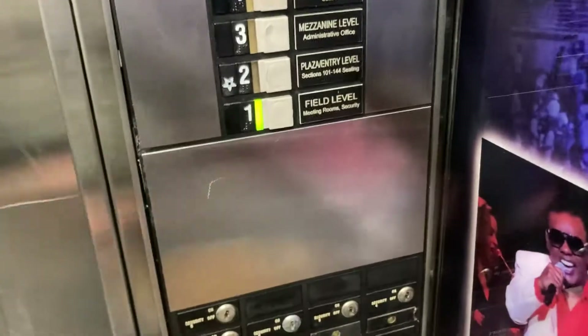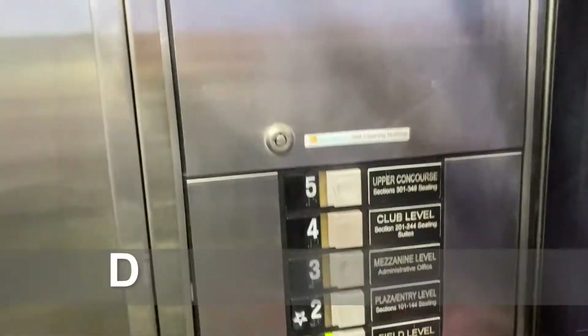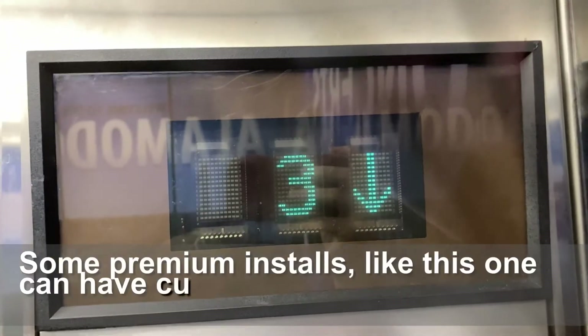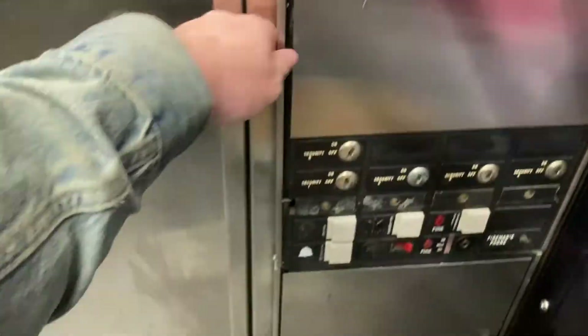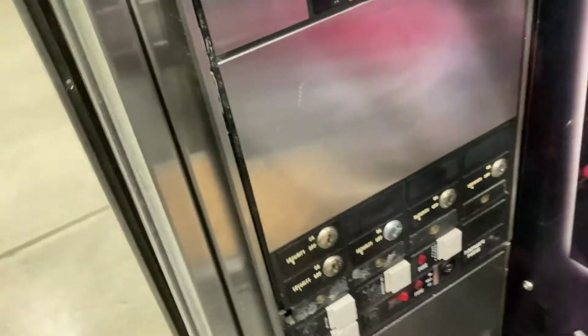Wow, it hasn't changed up here a bit. They got the self-cleaning button caps on. This is one of my favorite elevators ever, but something I want to show y'all right here.